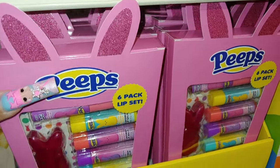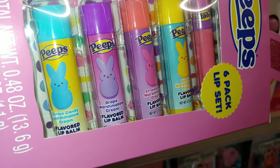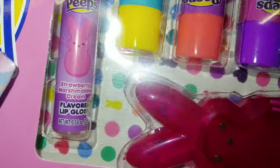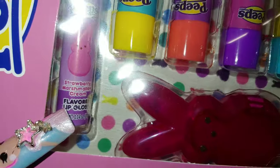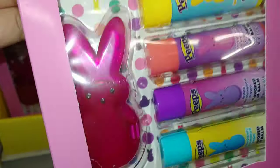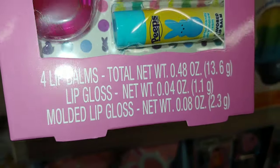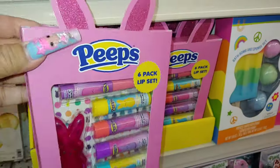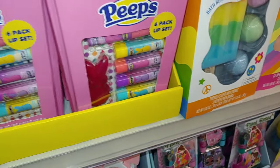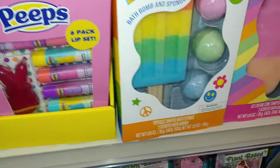And then they have these Peeps six pack lip set with lip balms — it comes in cotton candy marshmallow cream, grape, strawberry, and vanilla. And I think that's a lip gloss — flavored lip gloss in strawberry marshmallow cream. It comes with the hot fuchsia pink little Peeps case. It's a molded lip gloss and I like the ears on them — they're pink and quirky. So cute! I think they just put these out today, so they don't have prices yet.